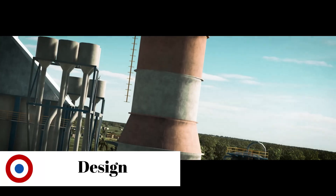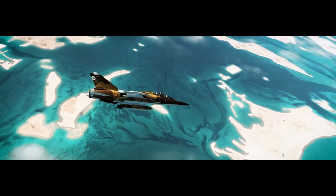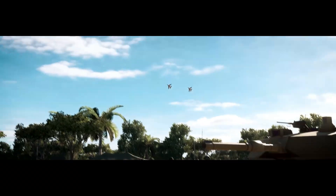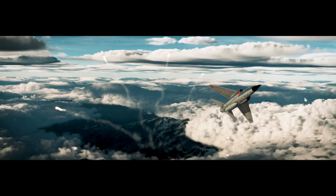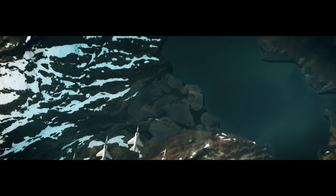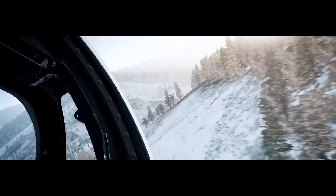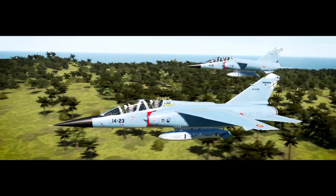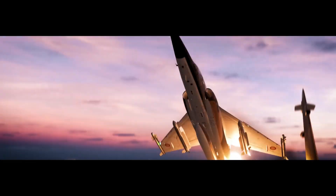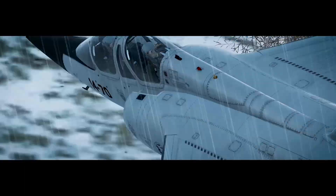The Mirage F1 is a single-engine fighter. Although developed for the French Air Force as an interceptor aircraft, Dassault made sure that the aircraft could fulfill ground-attack duties. The fuselage of the F1 is identical to its predecessor, the Mirage III, with the exception of the wing. Dassault traded the delta wing for a shoulder-mounted swept wing. Changing wings resulted in shorter required runway lengths, increased combat range and slower landing speed. Also, the avionics received an upgrade compared to the Mirage III.